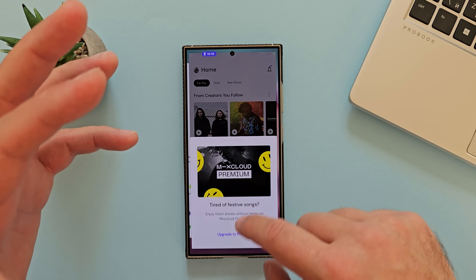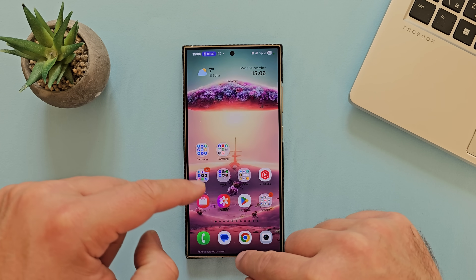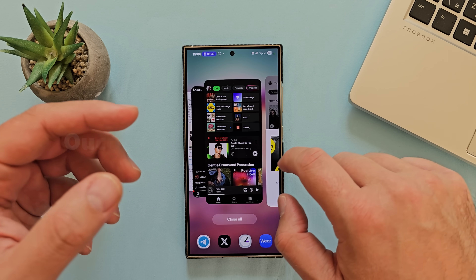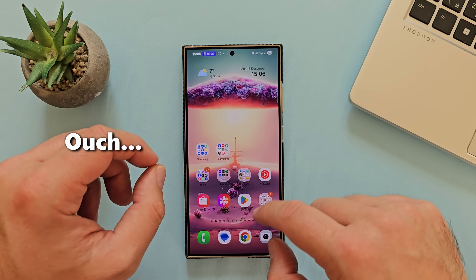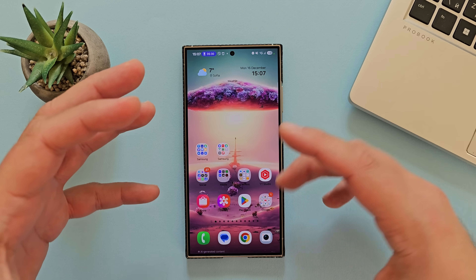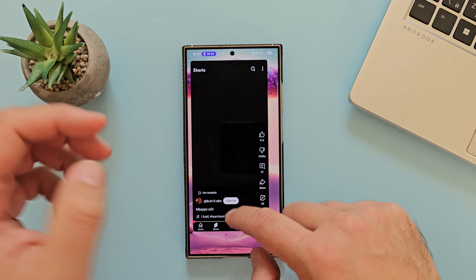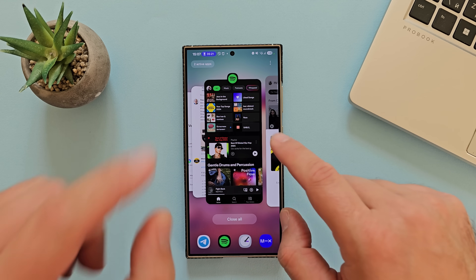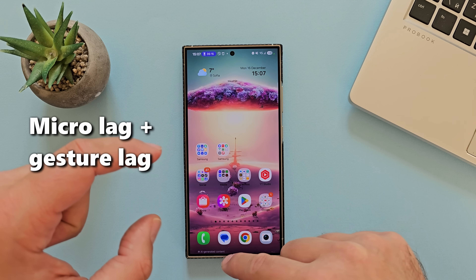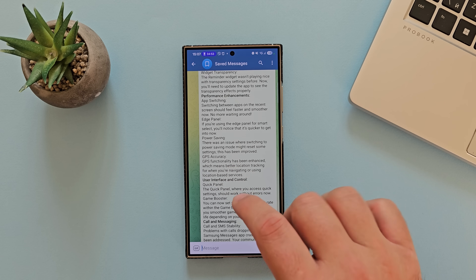It doesn't happen all the time, but consistency is the issue. I did it like 10 times on camera and one time was really bad. This should still be fine-tuned — it's not perfect. There is this micro-lock when I go inside the Recents menu and the first animation isn't so nice. So let's say app switching isn't fixed 100%. Edge panel — if you're using the edge panel for Smart Select, it should be quicker to get into now.